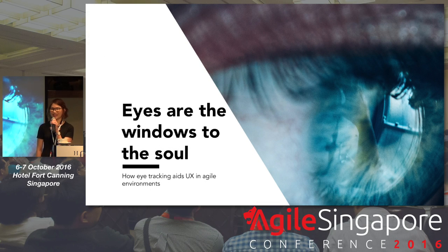Good morning everyone. Welcome to Eyes are the Windows to Seoul.